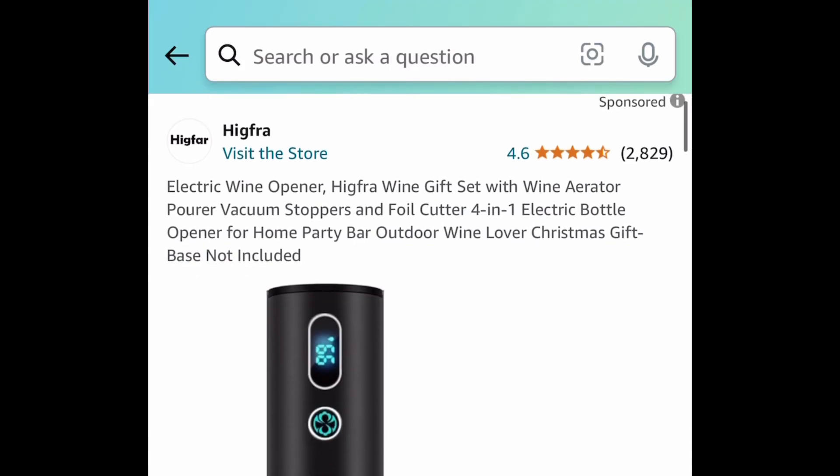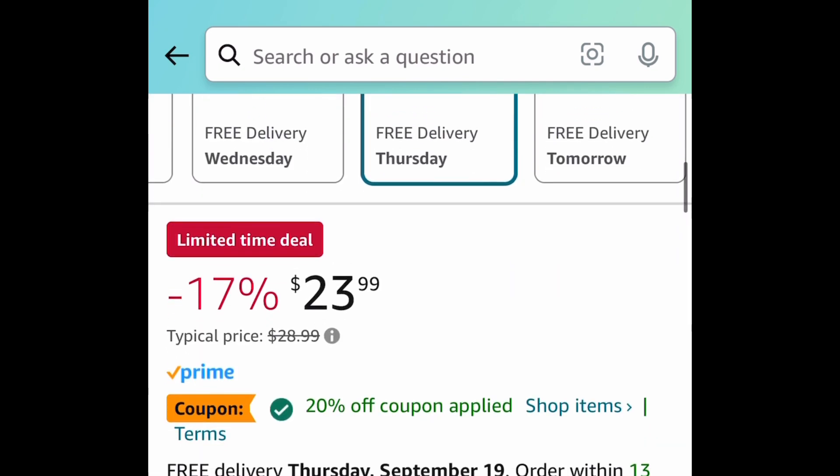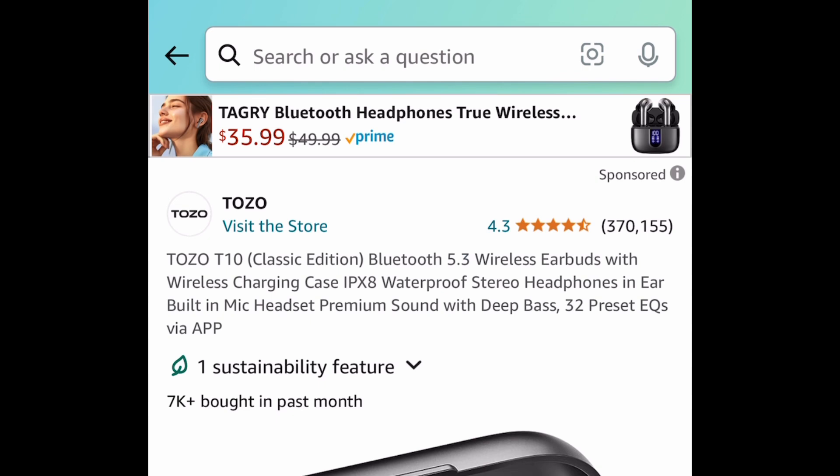Next, we have this electric wine opener with amazing reviews. With our code, we're saving 50%, bringing it down to $11.99.